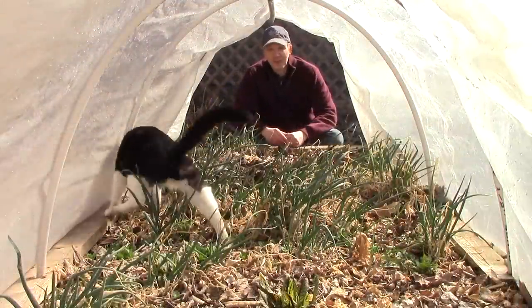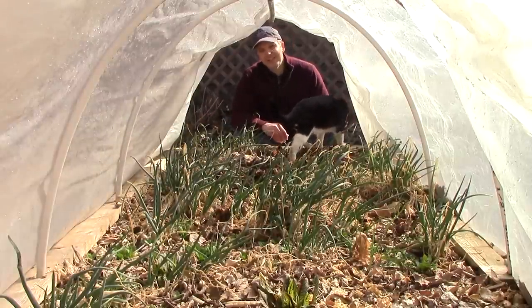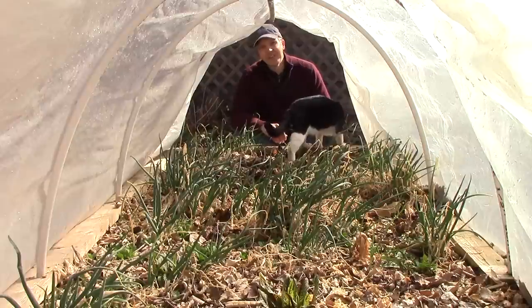I really look forward to the transitions in our garden as we move into the spring and summer. Though these first signs of life may not seem like much, I know they're signs of good things to come.